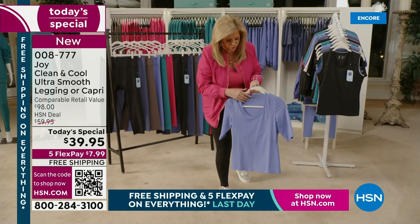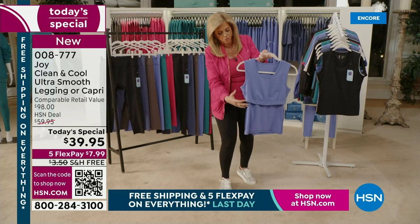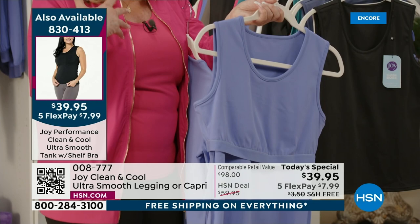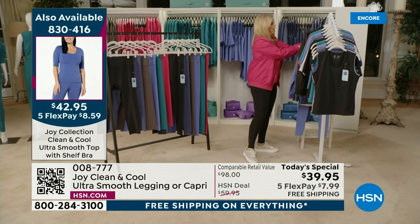I turned the tank inside out to show you this built-in shelf bra — it's not a wimpy shelf bra. Whether you are small, that's fine, but I am larger. I'm a 36D — it will cover you and give you that support. So you must get the tops with the leggings to match, or the bomber jacket. I'm wearing that raspberry and wearing that shelf bra top.